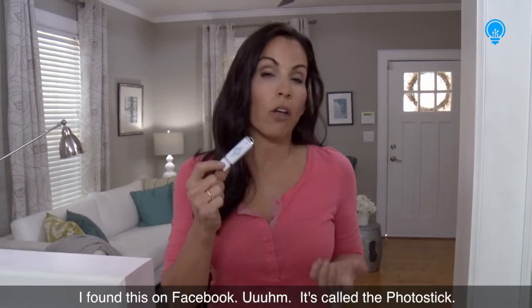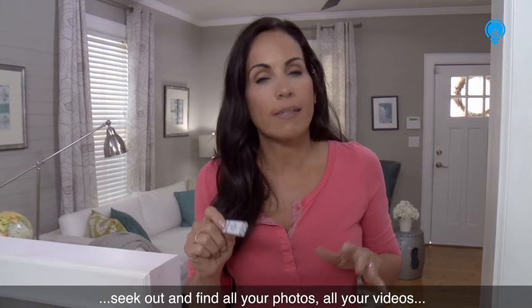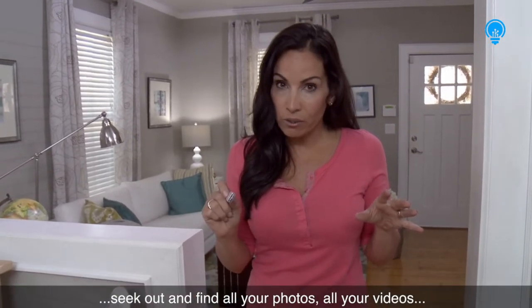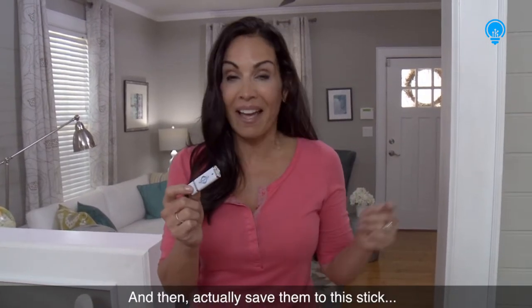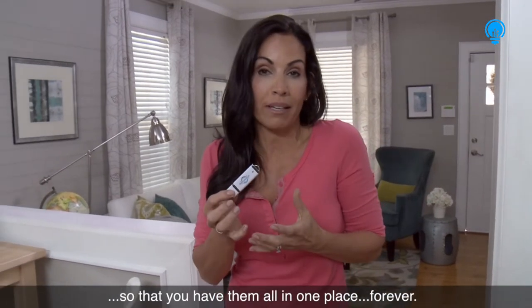I found this on Facebook. It's called the Photo Stick. Check this out. It's supposed to, when you plug it in, seek out and find all your photos, all your videos, no matter where they are in your computer, and then actually save them to this stick so you have them all in one place forever.